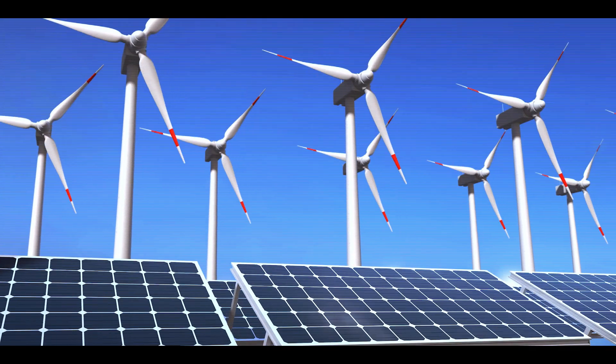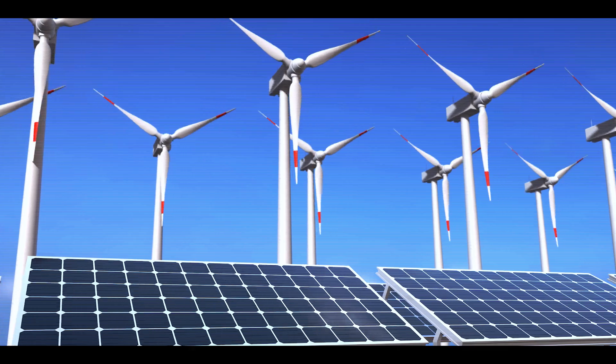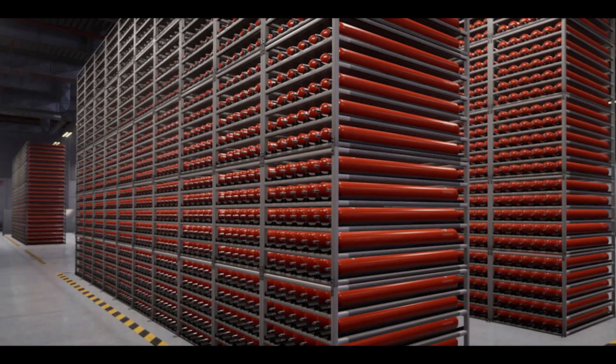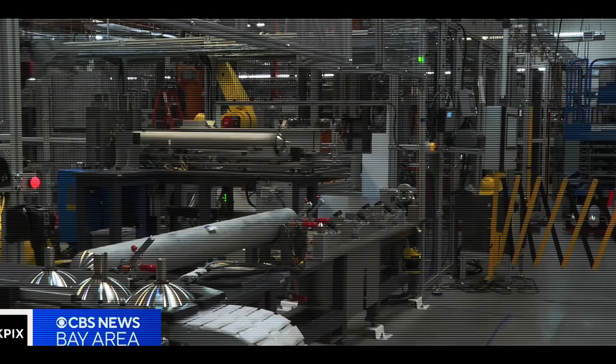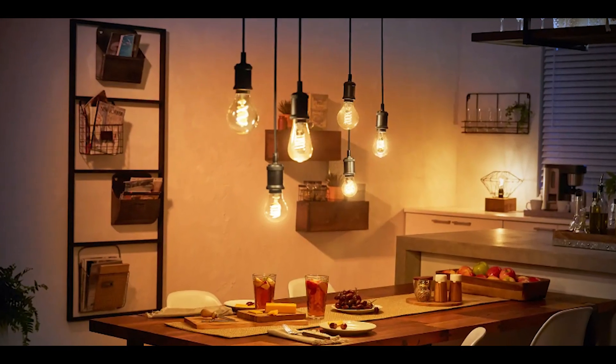Now, with the growing interest in renewable energy and the need for efficient and reliable ways to store that energy, researchers are looking at these batteries with fresh eyes. They might just be the key to solving some of the challenges we face in storing energy from sources like the sun and the wind. It's like taking technology that worked really well in space and bringing it down to Earth to help us with our energy needs.